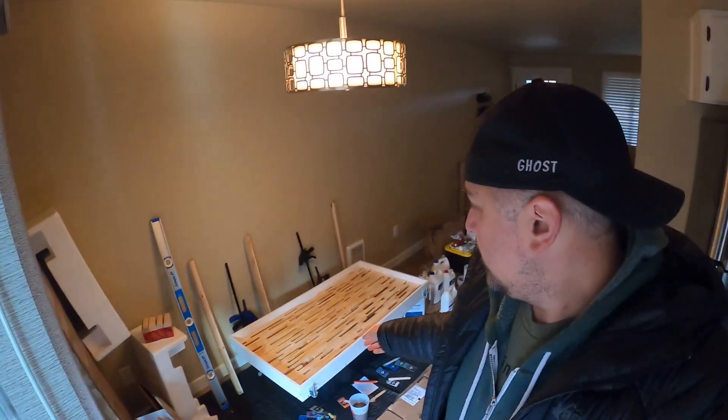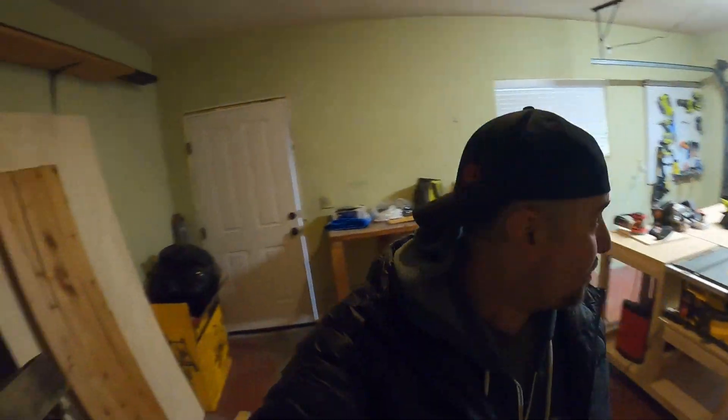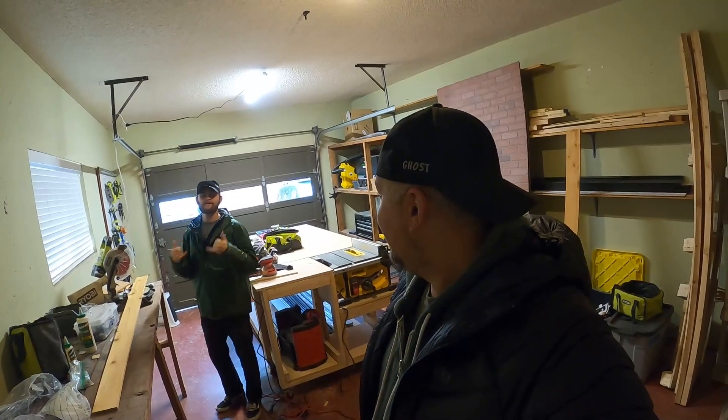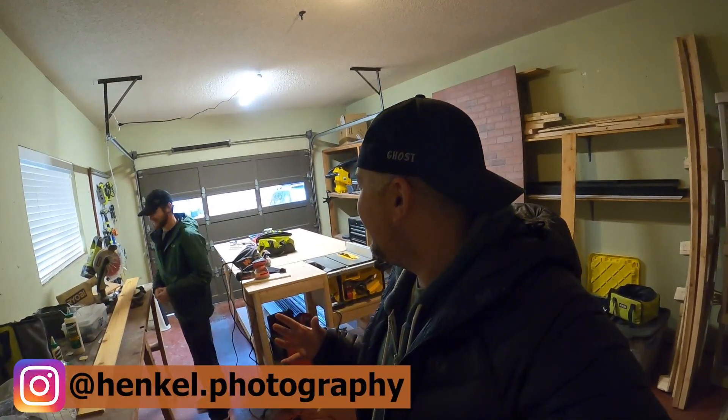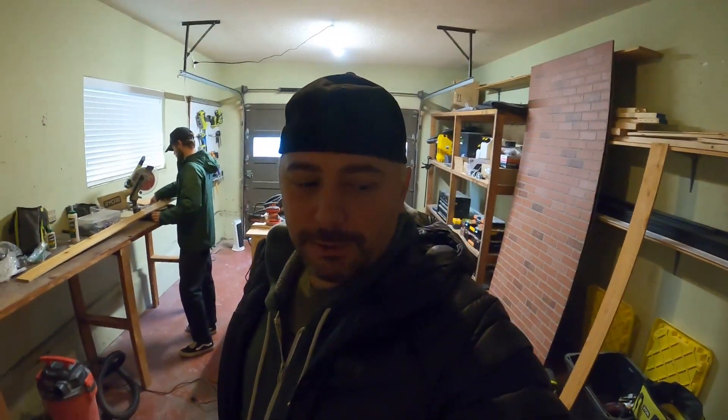Putting a jacket on because it's 39 degrees outside. By the way, this is the desk I was showing in the last video. This is the shop, guys — this is pretty much what Mini Ghost Town is all about right now. You can see your breath it's so cold in here. You can't run the heater and the table saw at the same time.